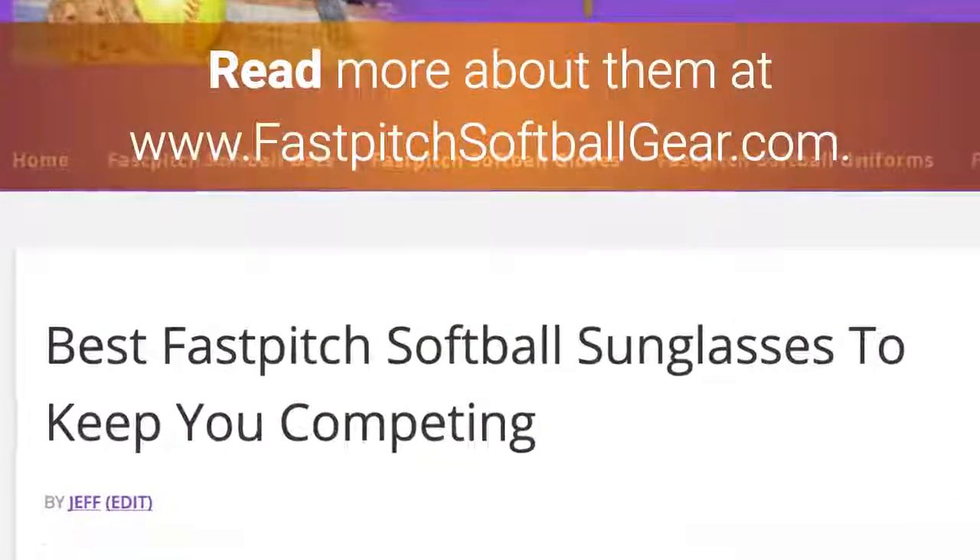There are more awesome features of these fast-pitch sunglasses. Read more about them at www.fastpitchsoftballgear.com. Subscribe below for more softball gear videos.